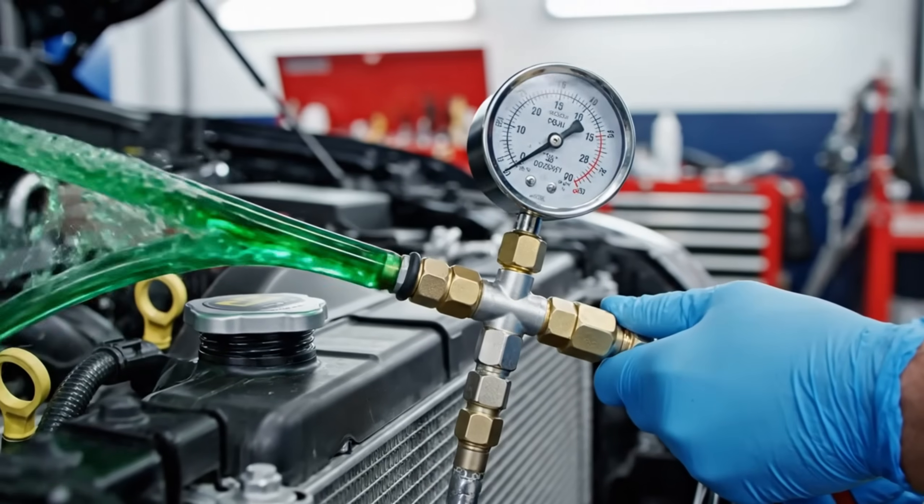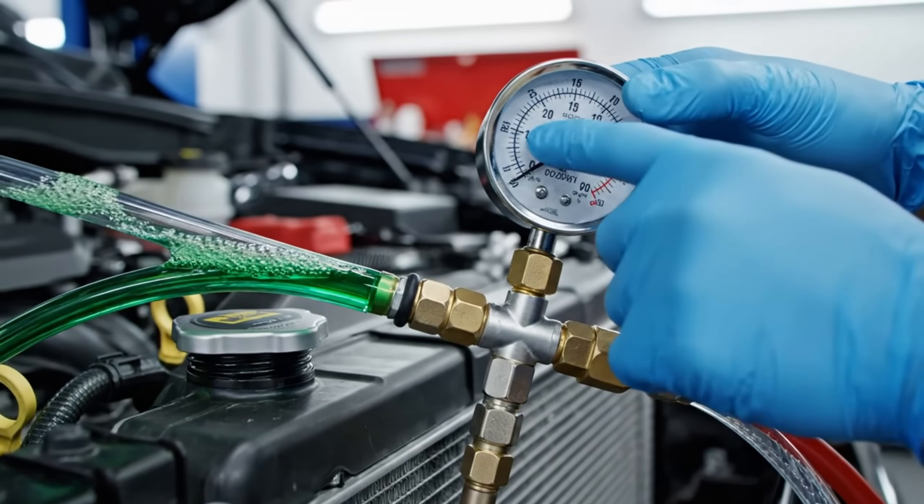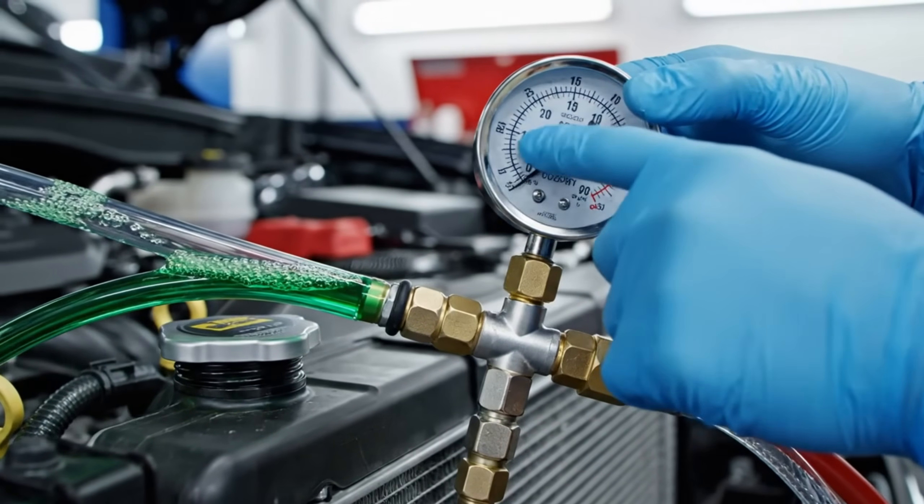To test the system's integrity, we pressurize it to 15 psi. The gauge holds steady, confirming there are no leaks in the system.